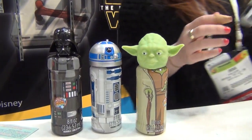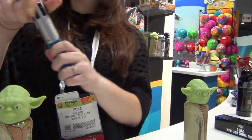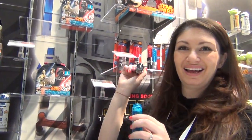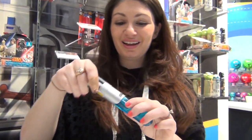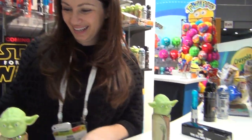Also on shelf currently is a lightsaber — it lights up. You hold it upside down and it blows bubbles. I love it. Even after the bubbles are done, I like how it lights up. That's fun.